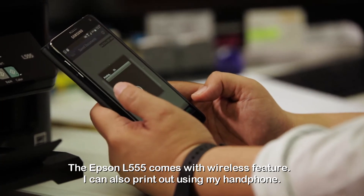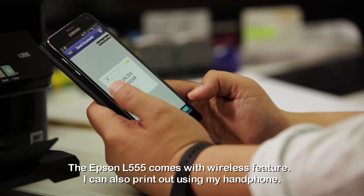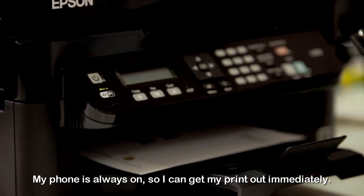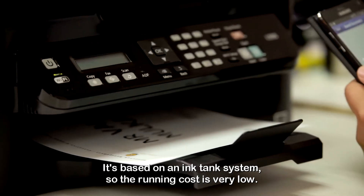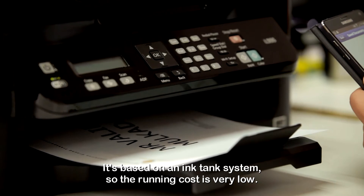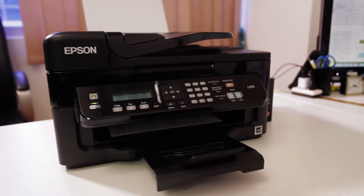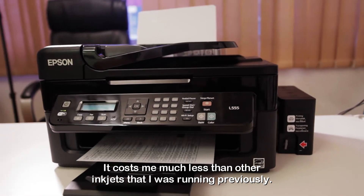The Epson L555 is wireless. I can also print out using my phone — I need not come back to my computer. My phone is always on, so I can get my printout immediately. It's based on an ink tank system, so the running cost is very low. I can print lots of pages before I need to refill the ink, and it costs me much less than other inkjets that I was running previously.